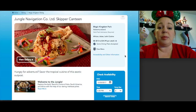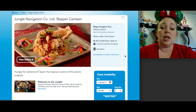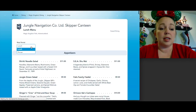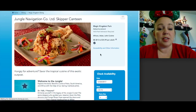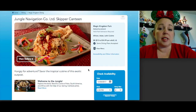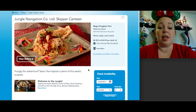Next is Skipper Canteen, a newer restaurant themed after the Jungle Cruise, located in Adventureland. I haven't dined there yet — it's a different type of food so check the menu first if you have picky eaters. Same price range as the others. If you're on the dining plan, dinner gives you the most value since it costs more. It serves lunch and dinner only. Easy to get a reservation, not many people know about it, and it's tucked away inside Adventureland.